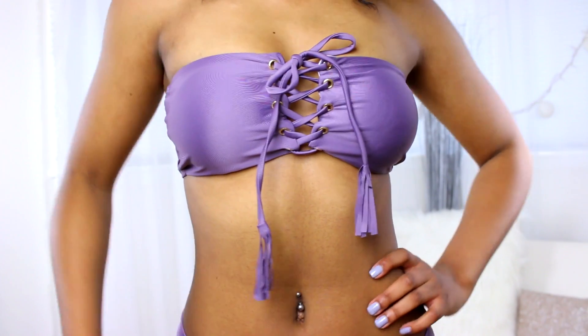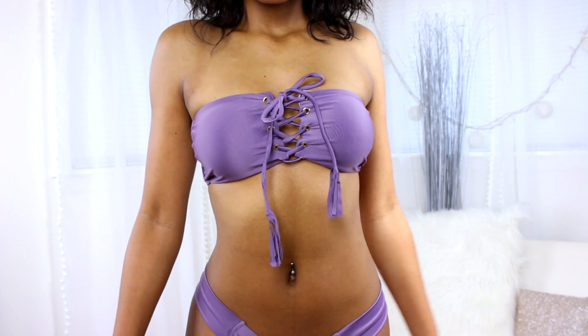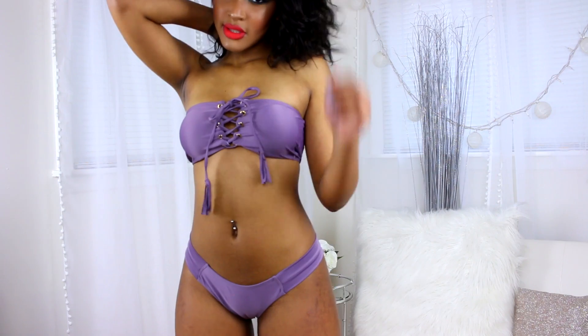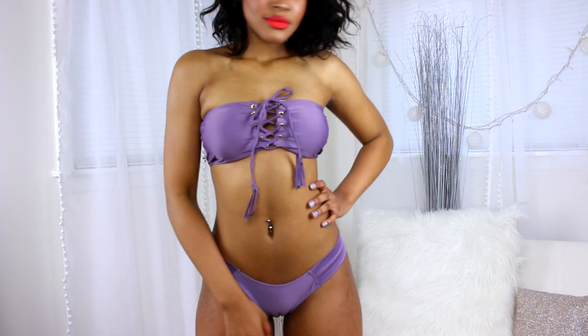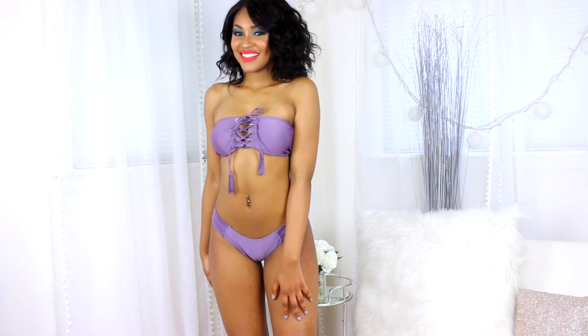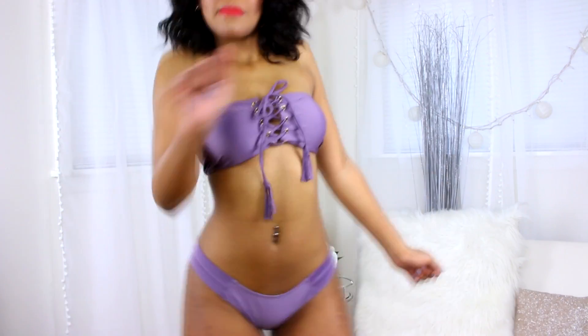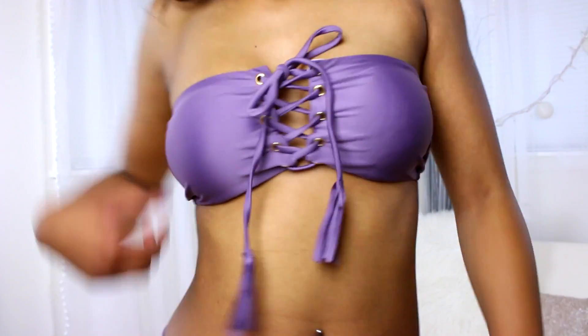I also picked up this purple color — kind of like a sky purple, I guess. It's just a very nice purple and it laces up. Super cute. Zawful literally has the cutest bikinis, they never fail me, so check them out — the links are below.